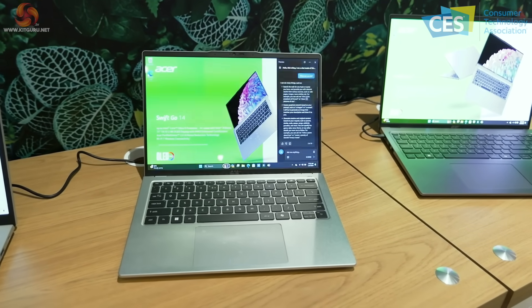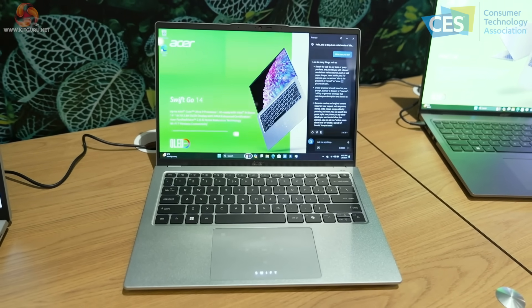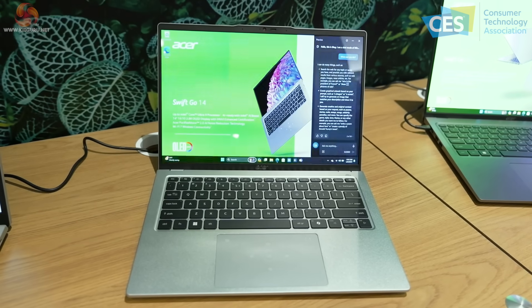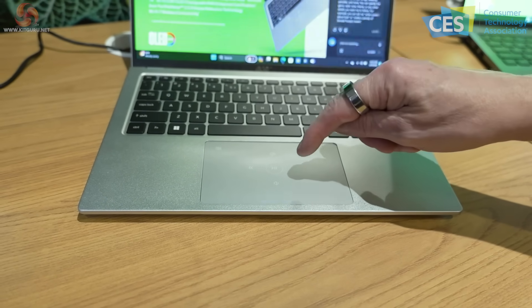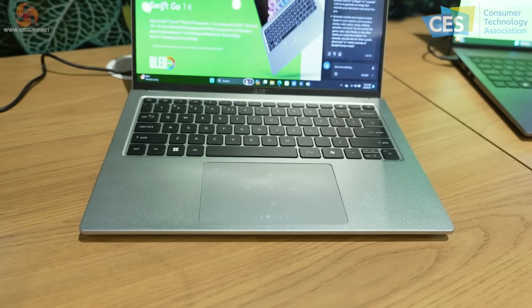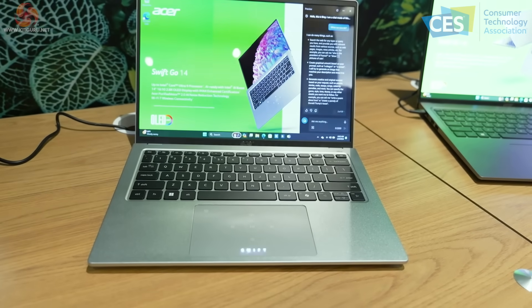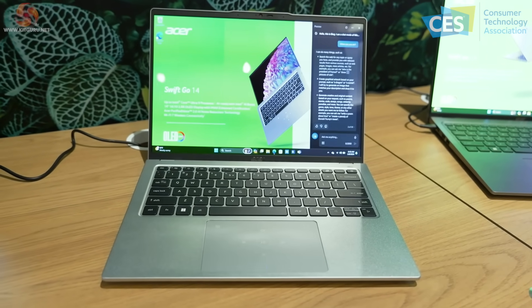Moving on to laptops aimed at the regular consumer: the Swift Go 14 packs up to an Intel Core Ultra 9. It's a very thin and light laptop using integrated graphics. Looking at the touchpad, it has functions built in to control media playback — interestingly, it's not lit up and working right now because it requires a driver update, which clearly happens to the best of us.